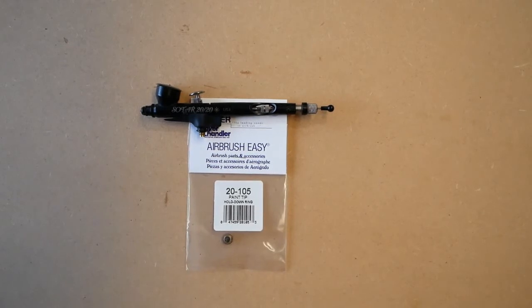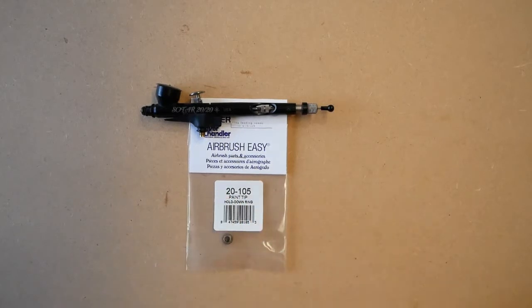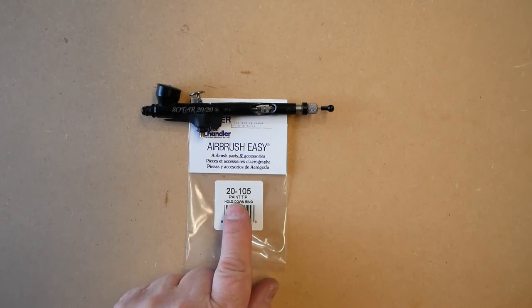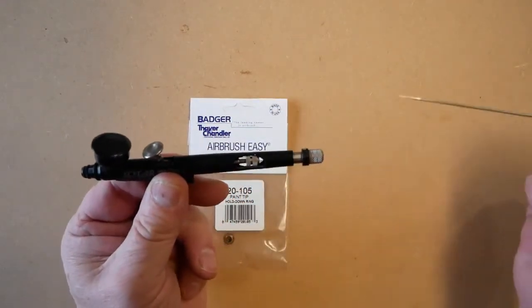In this video we're going to be talking about the SOTAR 2020 paint tip hold down ring. The part number is 20-105.